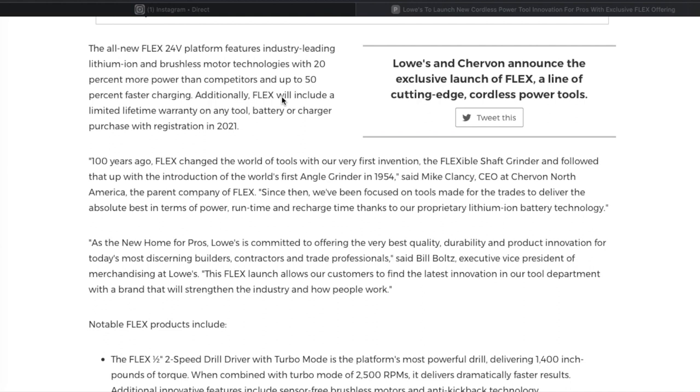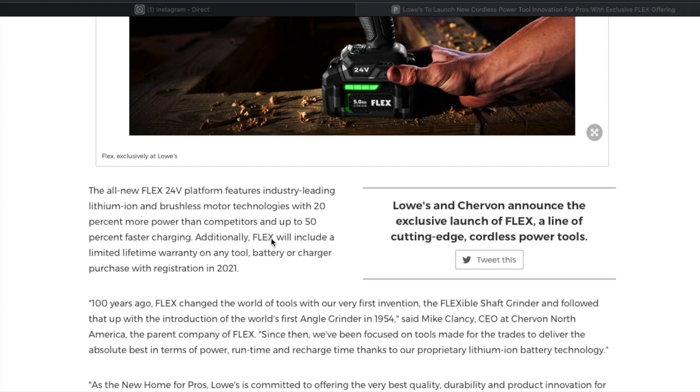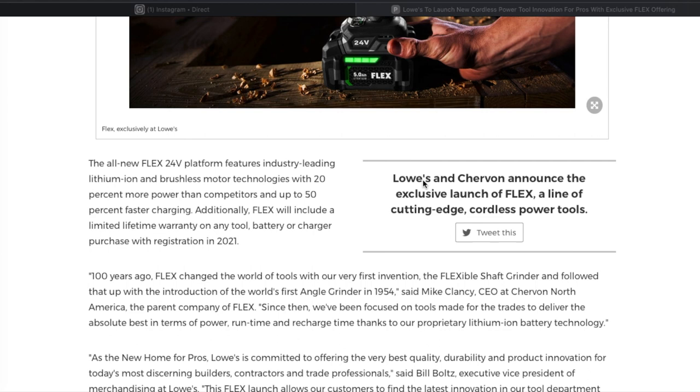The Flex platform features industry-leading lithium-ion brushless motor technologies — 10 percent more than competitors, and up to 50 percent faster charging. Additionally, Flex includes a limited-time warranty on the tools. If Eagle has great batteries, this is all they needed — they just needed to make power tools. I'm pretty sure this uses familiar Eagle technology, so there are going to be some really nice batteries with these tools.